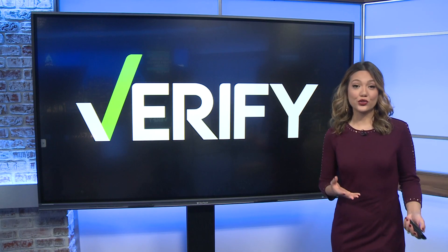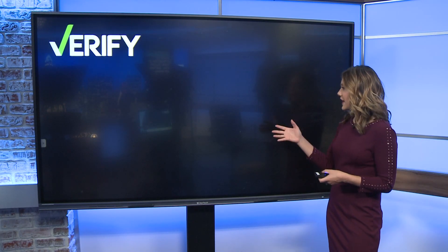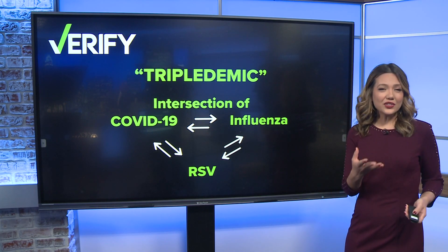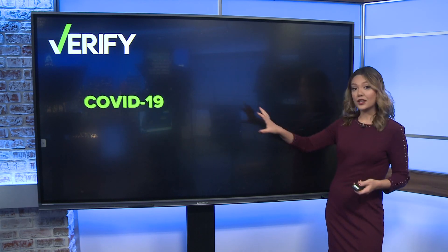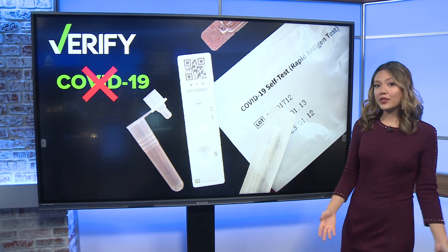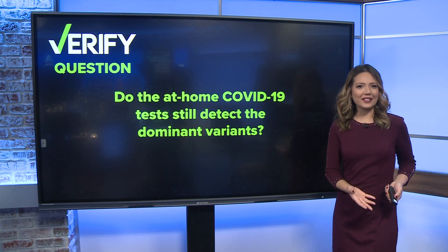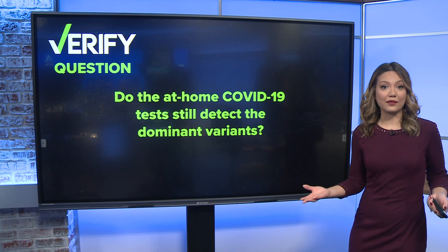There are concerns over a so-called triple-demic, which is the intersection of COVID-19, influenza, and RSV. Doctors are urging folks to do all that they can to stay healthy and also ease the hospital burden. And with yet another COVID variant taking over as dominant right now, we are wondering if the at-home tests still detect what is circulating in the population. So we set out to verify.